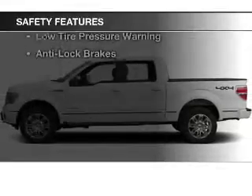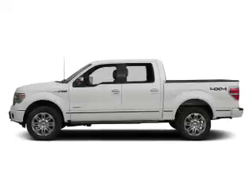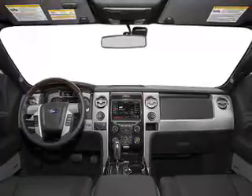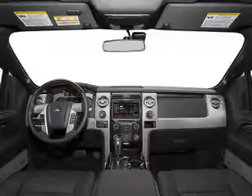Safety was made a priority with these features: curtain head airbags, side airbags, traction control, stability control, a passenger airbag, low tire pressure warning, and anti-lock brakes — all at great quality and a great price.